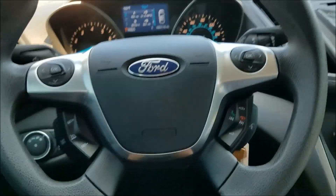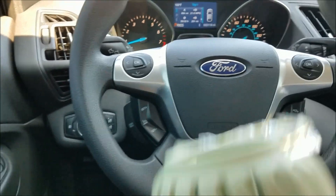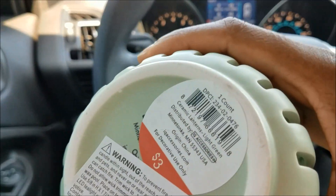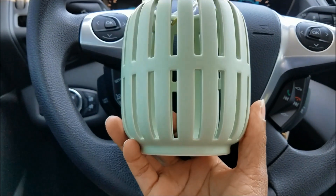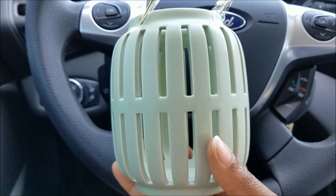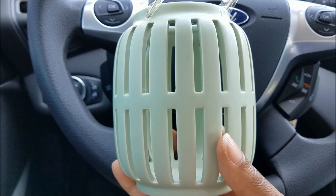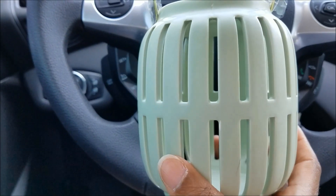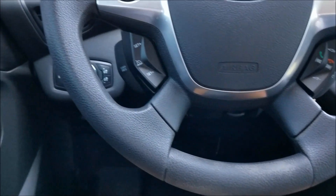Speaking of which, I picked up this cute little lantern. I think it was three dollars, and it's kind of a light sage color. They also had this in navy blue, white, and maybe orange. Keeping with the green theme, I picked that up.